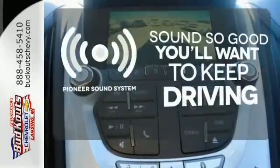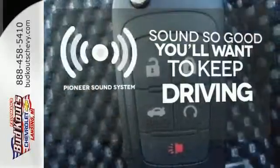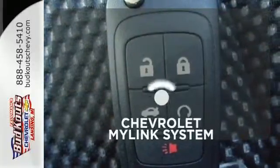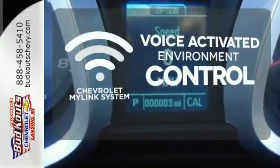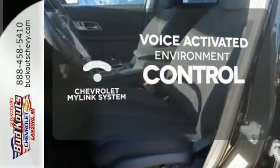Your favorite music has never sounded better, thanks to the Pioneer sound system. Chevrolet's MyLink system allows you to control your music, hands-free calling, and so much more with just the sound of your voice.